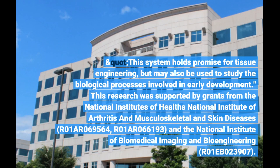This research was supported by grants from the National Institutes of Health's National Institute of Arthritis and Musculoskeletal and Skin Diseases, R01 AR069564.